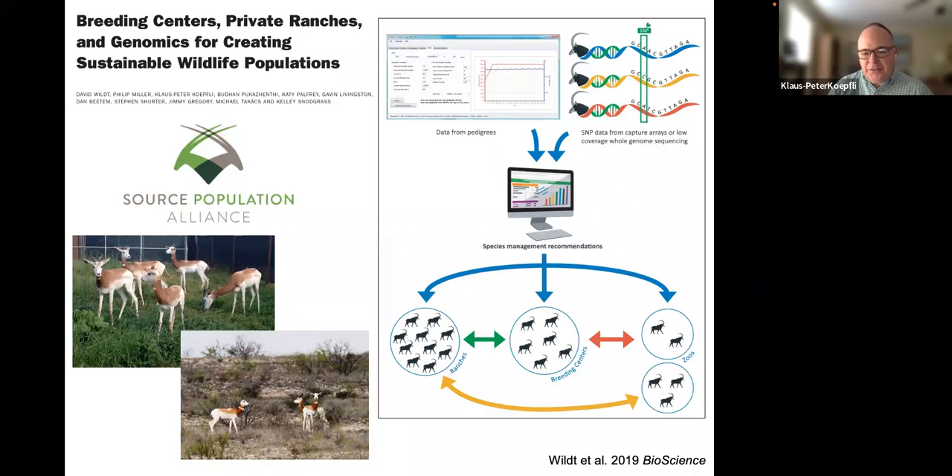The idea is that zoos in cities with limited space cannot maintain large populations, but private ranches with vast land can grow populations to large sizes. Using genetics and population modeling could facilitate management by exchanging animals between ranches and zoos, increasing and maintaining genetic diversity far better than if these populations were managed separately. We wanted to use empirical genomic data to understand current genetic diversity and how management practices like animal exchange could improve it.